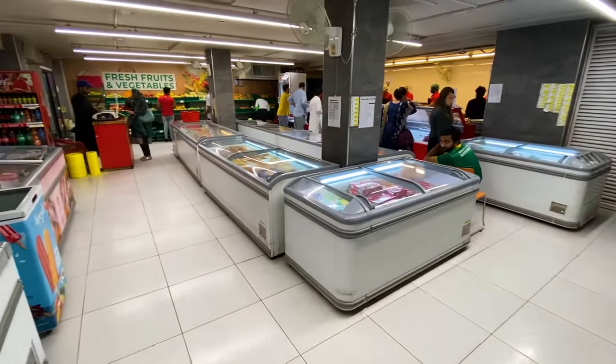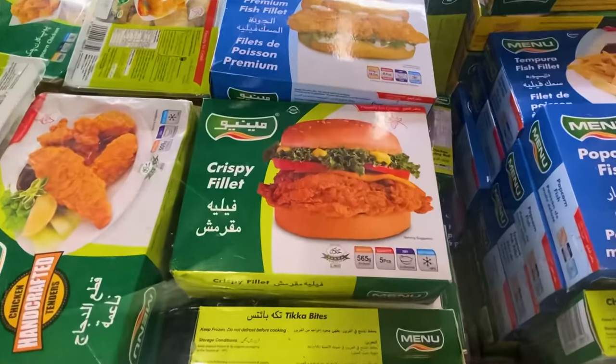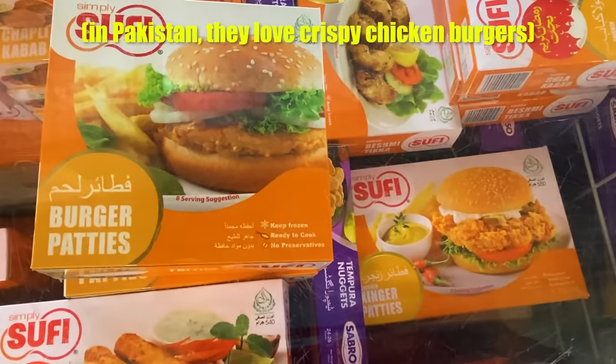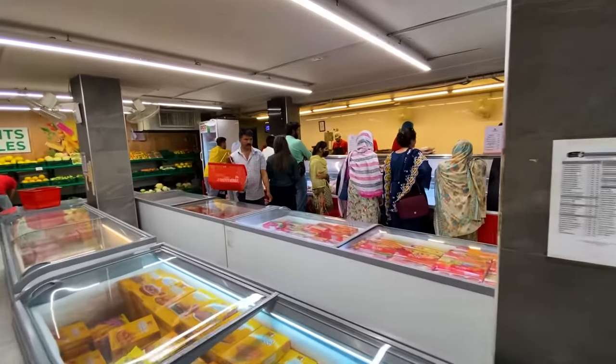The basement is arranged with all the frozen stuff in freezers — bread, chicken, burgers — and then fresh meat at a counter with fresh vegetables over here as well. The chicken counter is quite busy, so Ivana may have to wait in line.